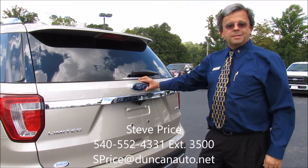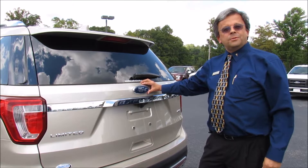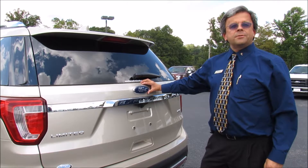Hi, this is Steve Price from Duncan Ford Lincoln Mazda in Blacksburg, Virginia. I'm coming to you today to share with you a feature that many people enjoy when they're getting cargo in and out of the back of their vehicles.